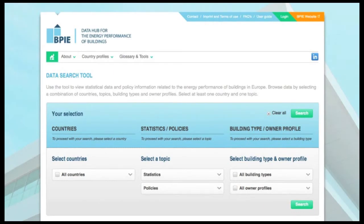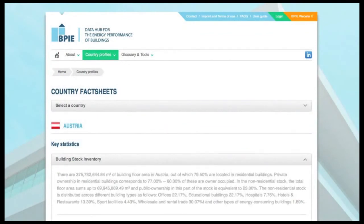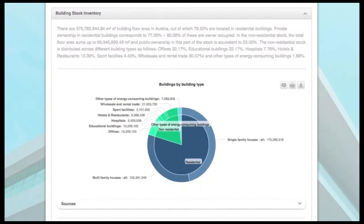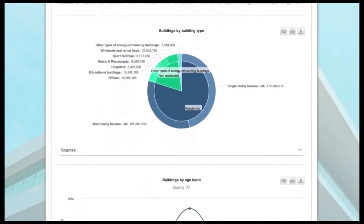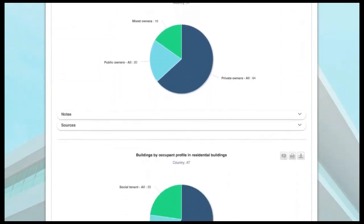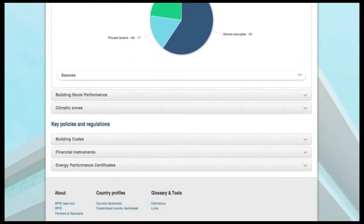Here are some examples on how to use the BPIE Data Hub. In the main menu, under Country Profiles, you find the building-related fact sheets of all European countries, containing information from around 20 subcategories, such as total numbers of buildings by type, building codes or financial measures. You can also compare between countries and customise the chart views by activating or deactivating the data sets.